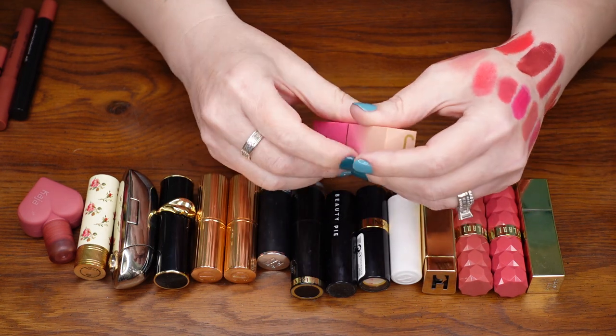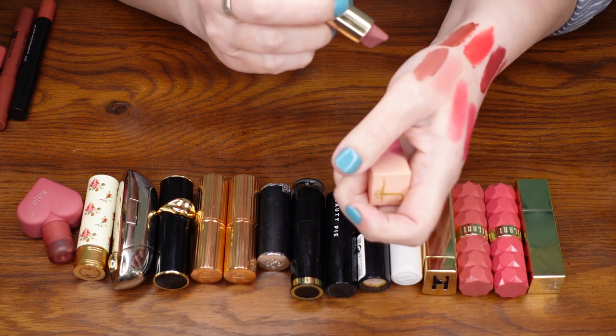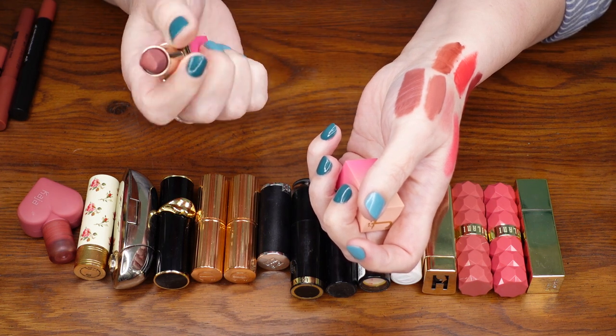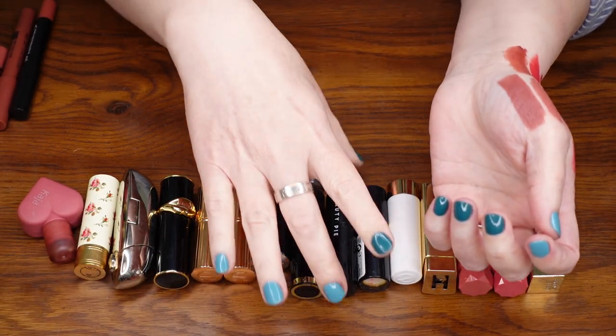Here is one of the Juvia's Place Matte Lipsticks in the shade Kebby. I really loved this shade when I first got it, but I just haven't been reaching for it. It's such a pretty shade, but yeah, I think I'm going to let this go. I've had this for so long and I just don't reach for it.